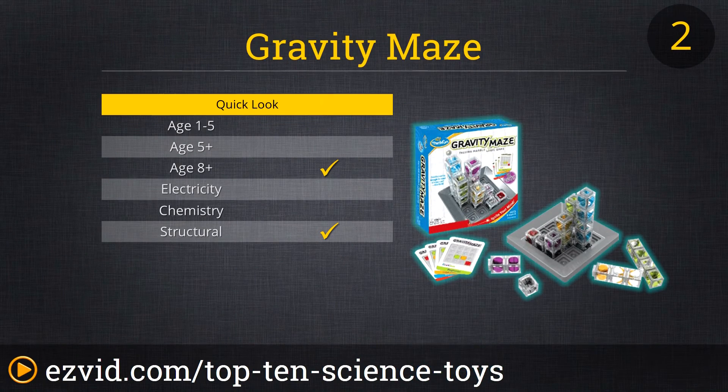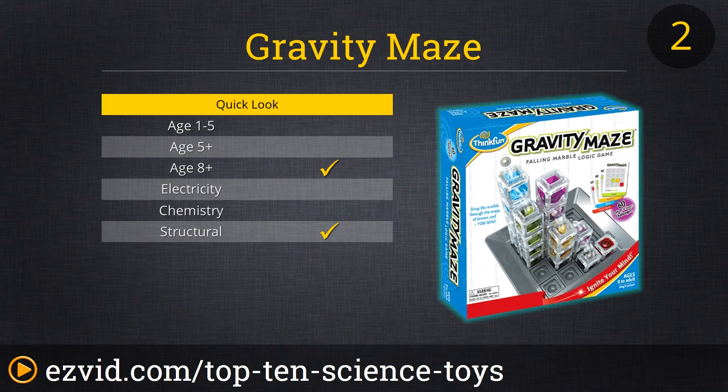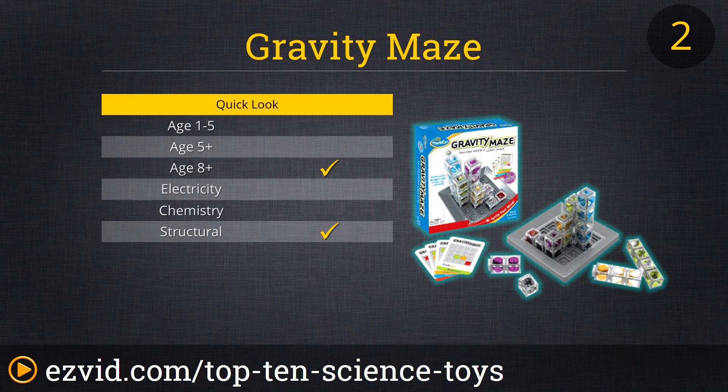Another great maze game, the Gravity Maze will put your visual perception and reasoning skills to the test. Great for the little engineer in your home, it comes with 10 colorful translucent towers that are not only visually cool, but when arranged to get your marble to fall from point A to point B, it's also a great logic teaching tool. With 60 challenges, this creative toy is sure to keep your family's attention. Just make sure to be careful since the small marble can be a choking hazard.